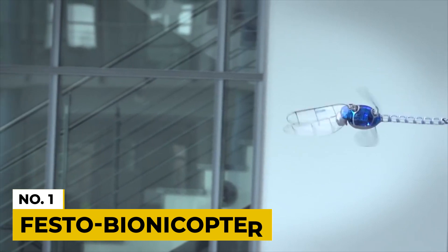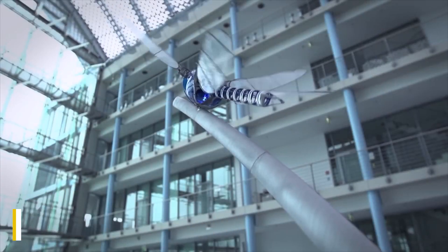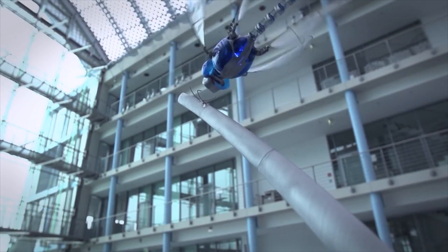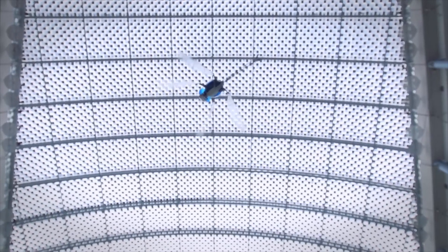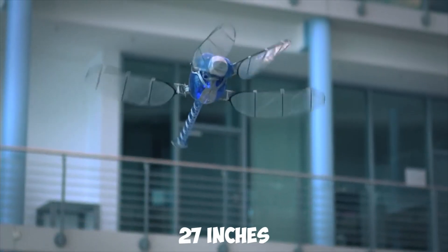Number 15: Festo Bionic Opter. This robot is a fully functional robot dragonfly, as it can fly forward, backward, and even sideways, just like the real dragonfly. Its introduction marks another step forward in robotics engineering. The Bionic Opter is approximately 19 inches long, with a wingspan of just over 27 inches.